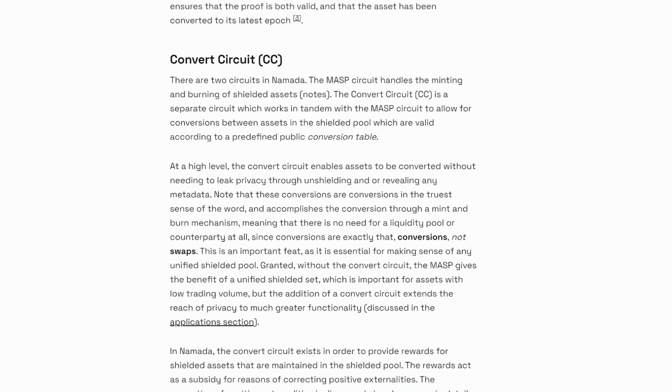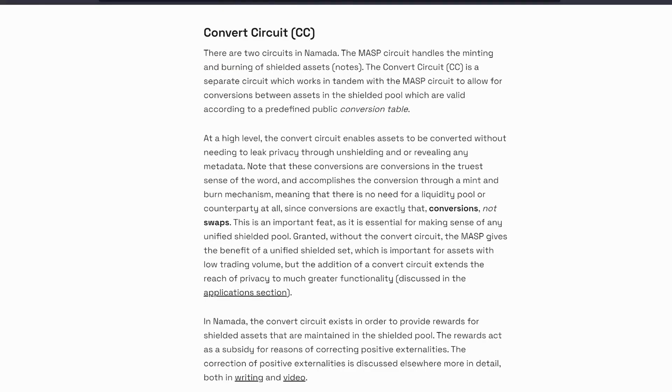So far everything has been fairly similar to Zcash — the only difference has been the user-generated assets feature. So you can imagine shielded Atom, shielded Ethereum, and of course shielded ZEC compatible here as well. Now Nomada actually introduces a new component called the convert circuit. There are two circuits in Nomada: the multi-asset shielded pool circuit handles the minting and burning of shielded assets, and the convert circuit is a separate one which works in tandem with the MASP to allow for conversions between assets in the shielded pool.